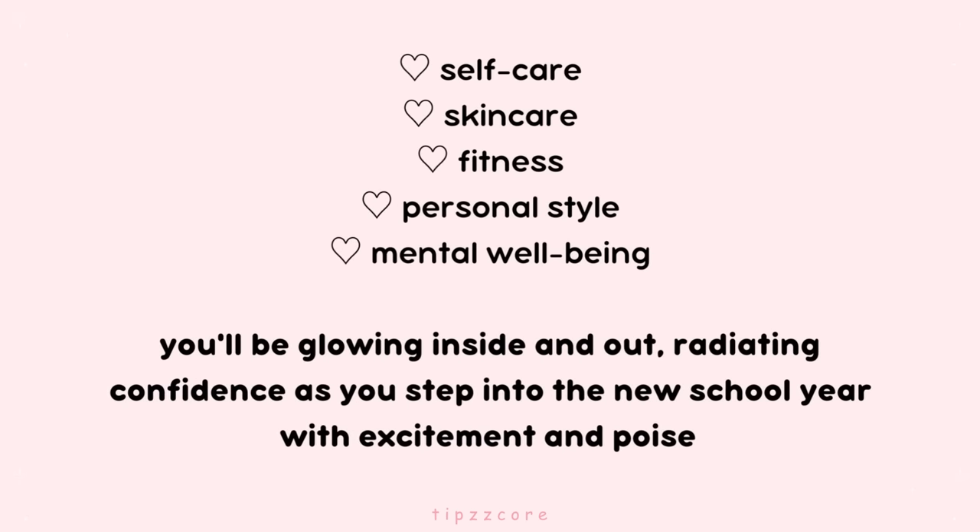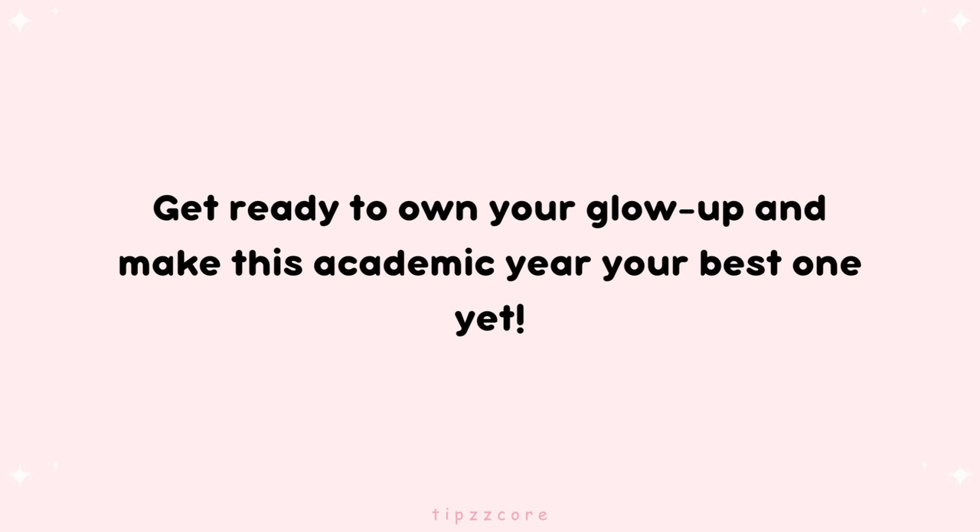By focusing on self-care, skin care, fitness, personal style, and mental well-being, you'll be glowing inside and out, radiating confidence as you step into the new school year with excitement and poise. Get ready to own your glow-up and make this academic year your best one yet.